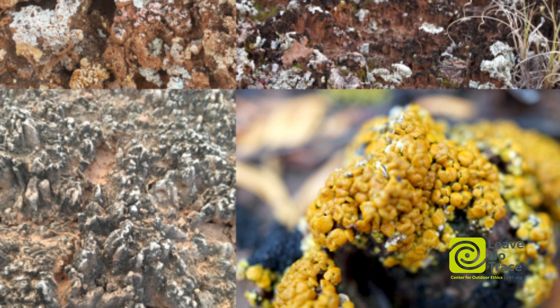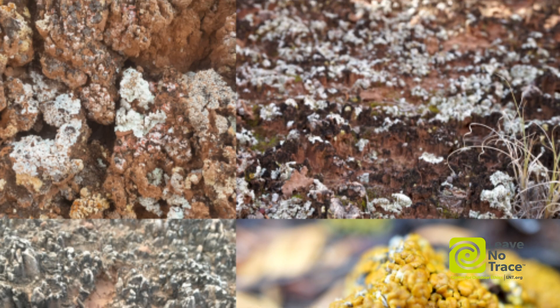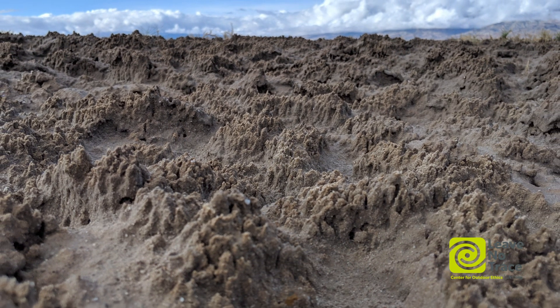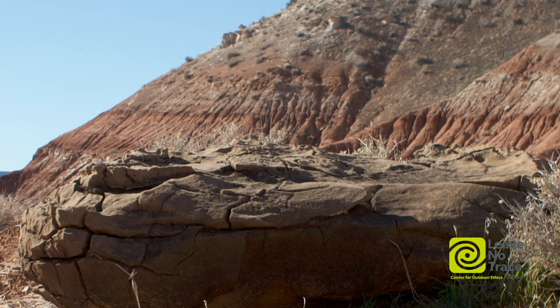Biocrusts exist all around the world on every continent, including Antarctica. Crust comes in a lot of different shapes and sizes. Even here on the Colorado Plateau, most places that aren't active washes or active sand dunes are going to have crust. It just maybe doesn't look like the big black bumpy beautiful crust that you've seen in photos when someone told you about biocrust.